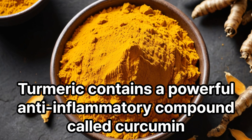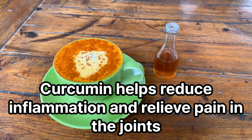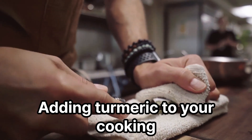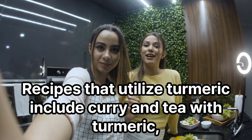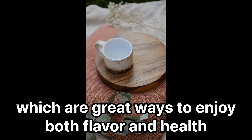Turmeric contains a powerful anti-inflammatory compound called curcumin. Curcumin helps reduce inflammation and relieve pain in the joints. Adding turmeric to your cooking or taking it as a supplement is beneficial for maintaining joint health. Recipes that utilize turmeric include curry and tea with turmeric, which are great ways to enjoy both flavor and health.